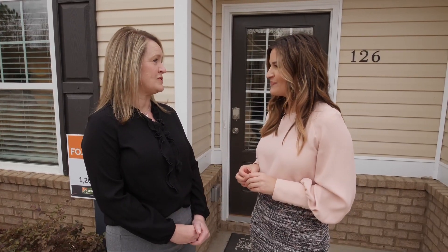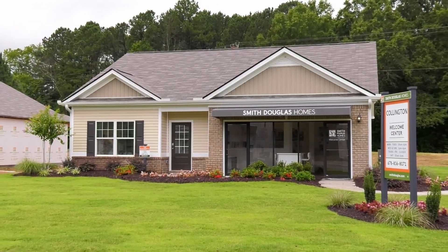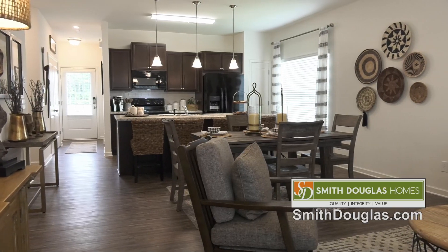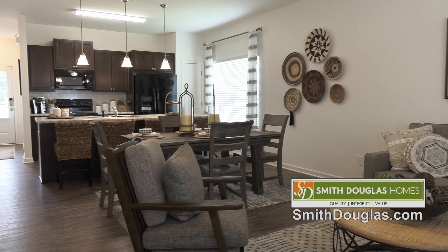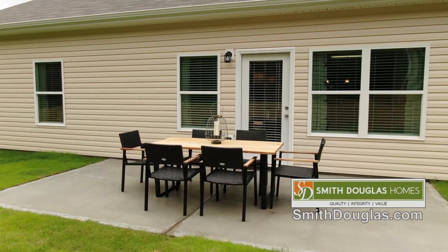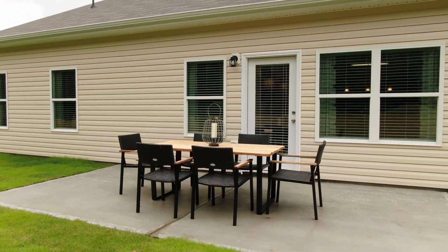That's right. This Foxcroft Ranch plan is a popular ranch plan for us, and while we build this in several communities across the southeast, the price really varies depending on the location. But in this particular community we're in today, this home is about two hundred thousand. All right, well let's go inside.